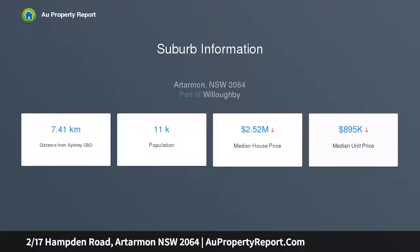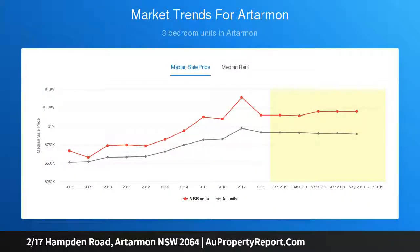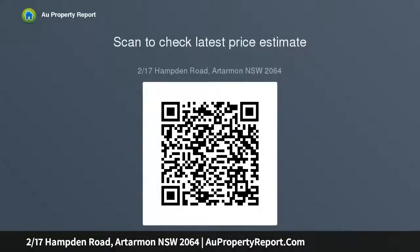Elevated and privately set within a small, highly sought-after low-rise building, this beautifully presented first floor sun-drenched apartment offers a superior lifestyle or savvy investment opportunity. Level secure entry reveals vast, light-filled open plan living and dining areas.